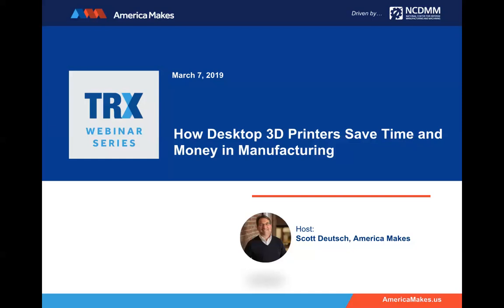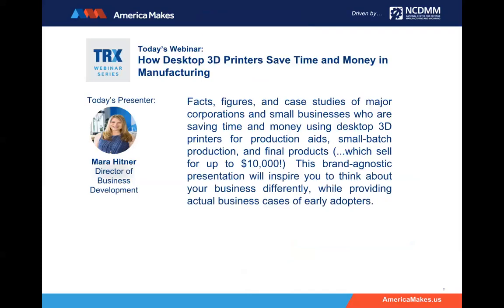Today's webinar will be presented by Mara Hintner. She's the Director of Business Development at MatterHackers, and she's been in this role since March of 2015. She's thrilled to help people and businesses embrace additive technology and make product creation and customization native to the next generation. During our time today, she will provide an informative webinar on the facts, figures, and case studies of major corporations and small businesses saving money and time by using desktop 3D printers for production aids, small batch production, and final products — the 3D printers that sell for $10,000 or less.